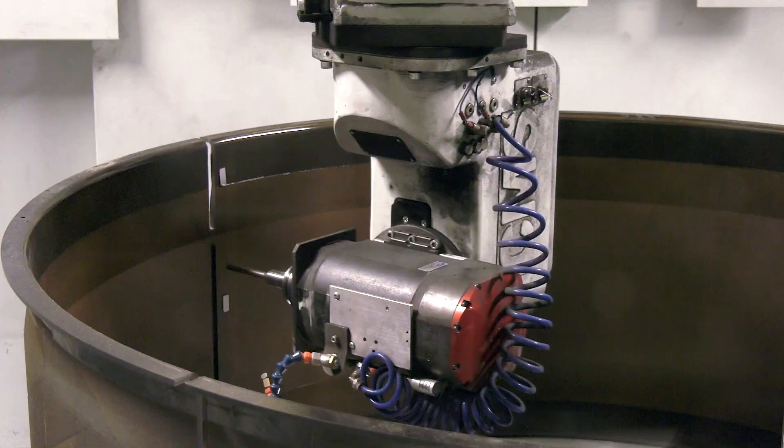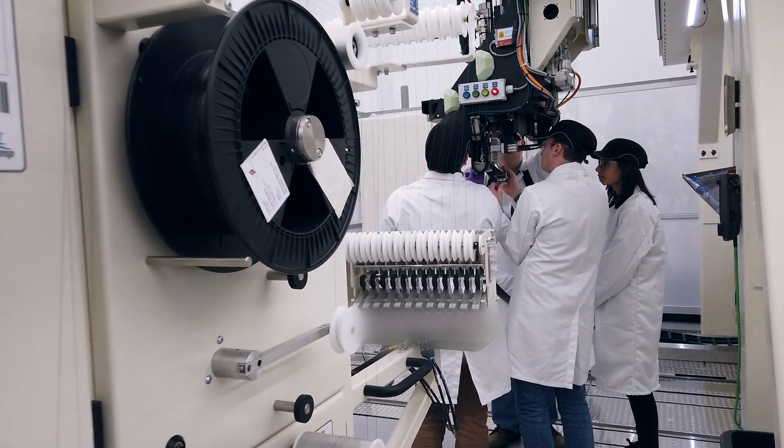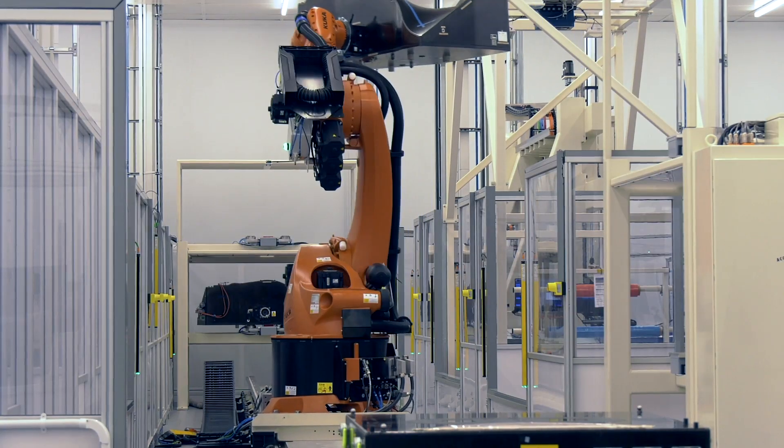Our new UltraFan future engine design really lends itself to the use of composites, and in that application we can really maximize the benefits.